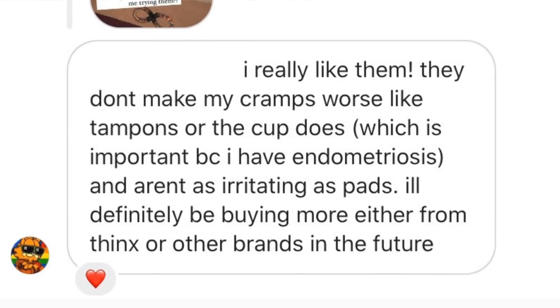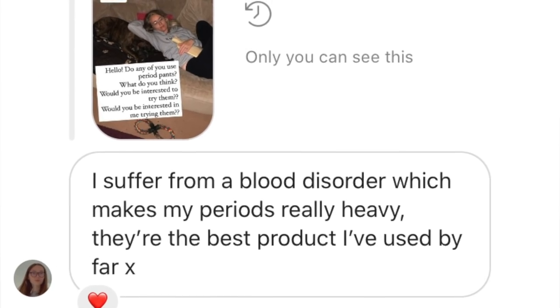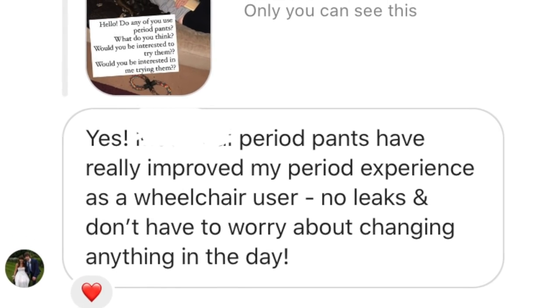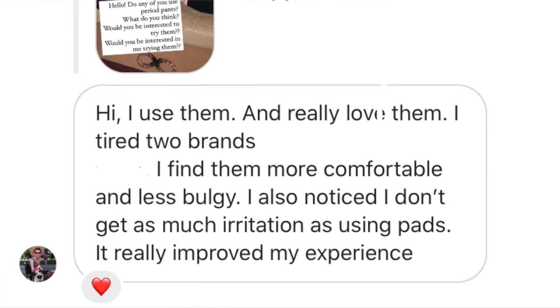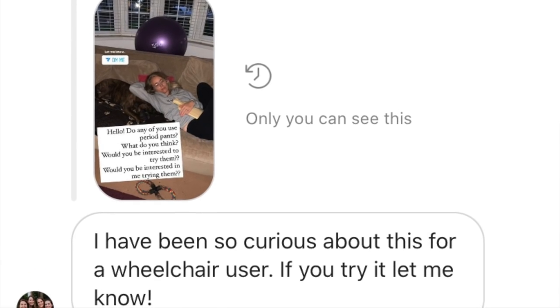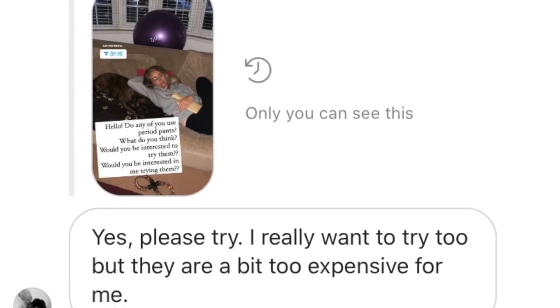When I asked you what you thought about period pants, lots of you said that they were life-changing and you've been really really pleased with them. But on the other hand, a lot of you were saying that you are a bit hesitant to try them because of how expensive they are — and you're right, they are expensive. But in the long run they are going to save you a lot of money.